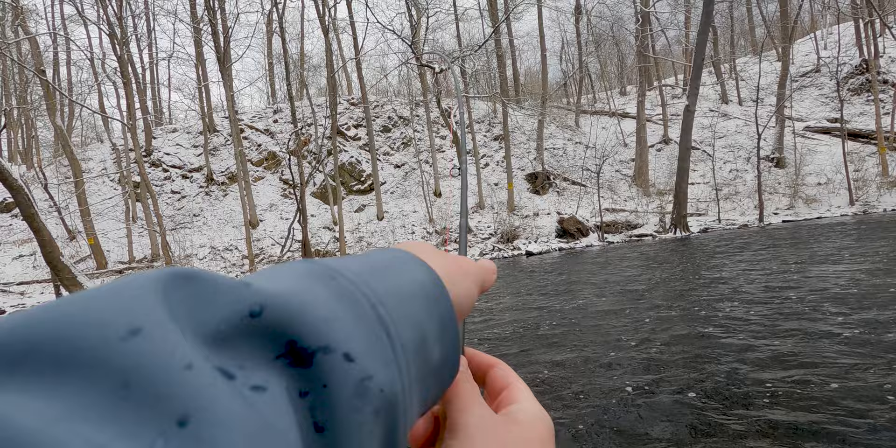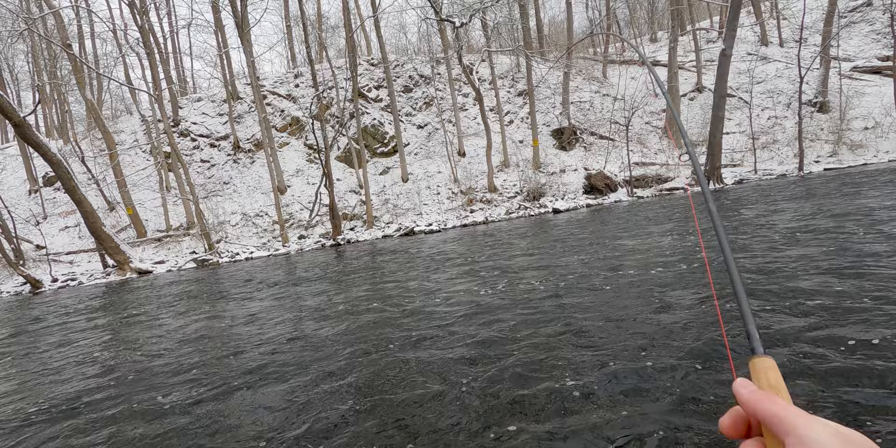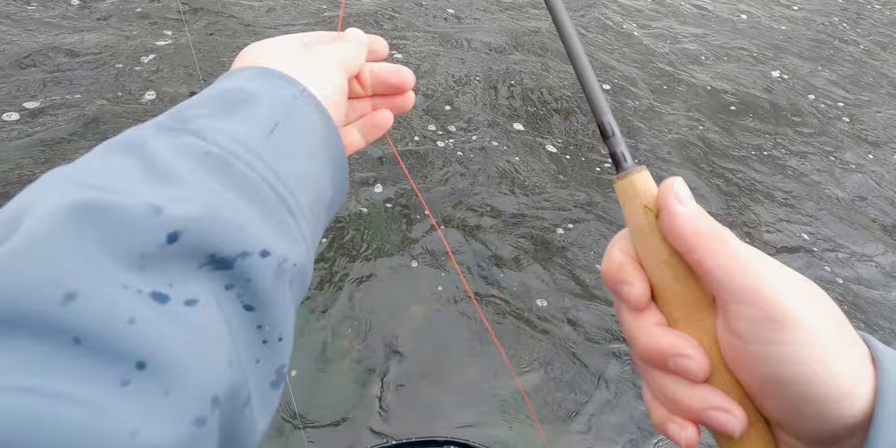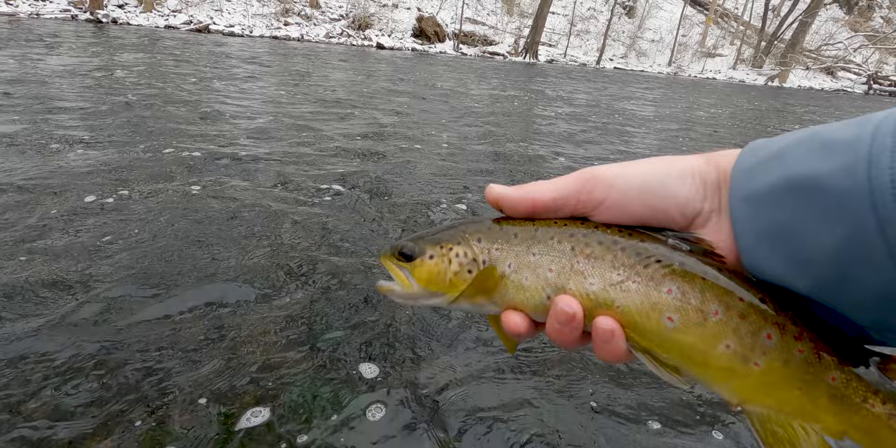There's one - this is a little better one. Surprised they're jumping so much with how cold it is. That is a pretty nice little fish, nice little spots on him, again on the stonefly. That's probably around 14-15 inches. Let her go.